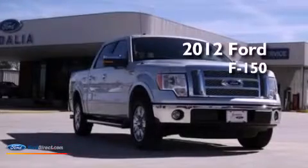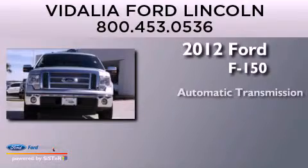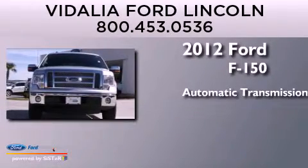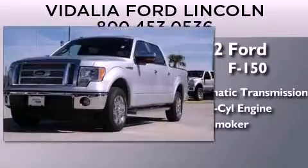This is a 2012 Ford F-150. This truck has an automatic transmission, a 5.0-liter V8, and a clean, non-smoker interior.